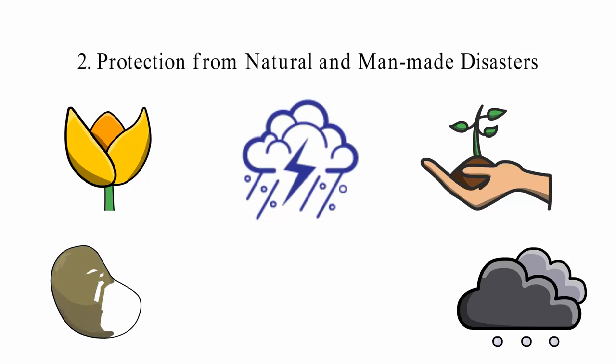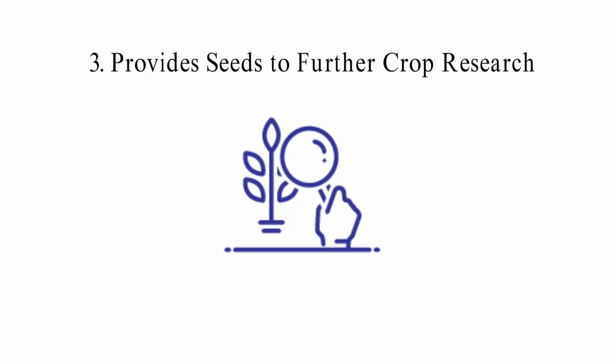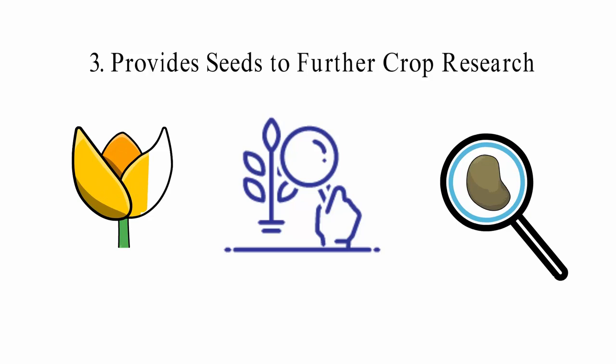3. Provides seeds to further crop research. Seed banking helps scientists get the materials they need to study different kinds of plants. Scientists can do research to make crops that are more resistant to pests and diseases, so they can produce more food. This will help a lot with food production and also help keep plants from going extinct. Seed banks usually have a lot of different kinds of seeds, which let scientists compare plants and find plants that are good for you.